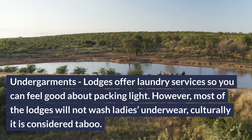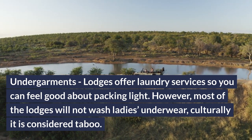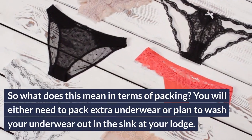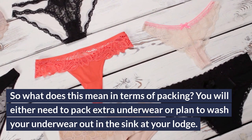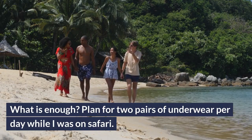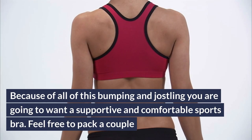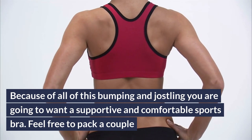Undergarments: lodges offer laundry services so you can feel good about packing light. However, most lodges will not wash ladies' underwear — culturally it is considered taboo. So you will either need to pack extra underwear or plan to wash it out in the sink at your lodge. Plan for two pairs of underwear per day. Sports bra: when on safari you will either be hiking trails to search for game or in the back of a jeep bumping along on difficult terrain. Because of all this bumping and jostling, you are going to want a supportive and comfortable sports bra — feel free to pack a couple.